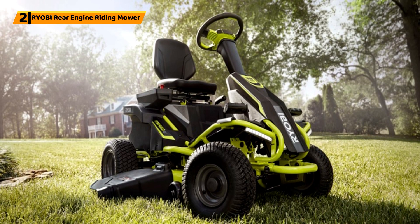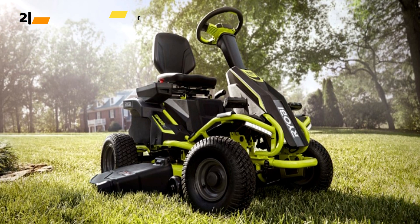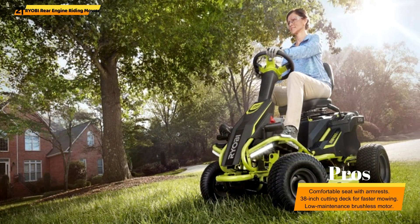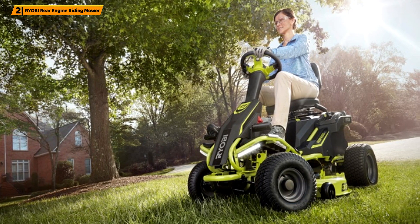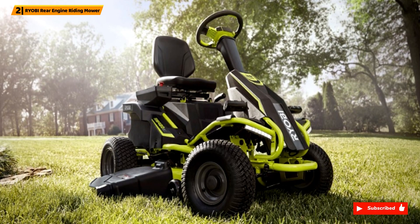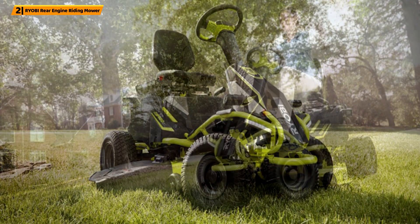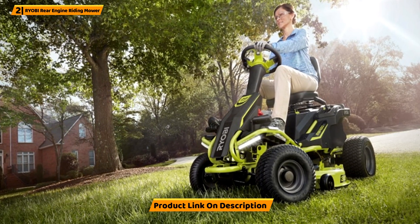Number 2: Ryobi Rear Engine Riding Mower. The Ryobi RY48130 is a powerful and comfortable battery-powered riding mower. Its 48V 100AH battery provides a runtime of up to 2.5 hours, or approximately 2 acres on a single charge. The 30-inch cutting deck efficiently covers a large area, while the 12 cutting height positions give you control over your lawn's appearance. The compact design makes it easy to store and maneuver in tight spaces.